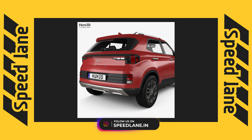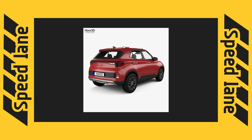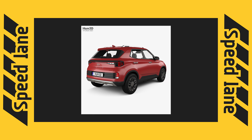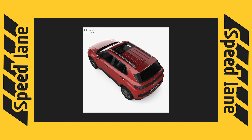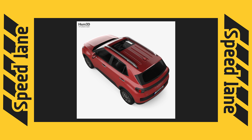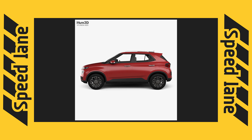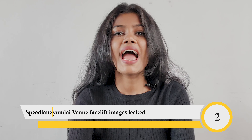At the rear, the updated Venue gets new L-shaped LED tail lights with a light bar stretching across the width of the car. The rear bumper has also been redesigned with a black insert and position lamps on either side. The turbo variant seen in these images features silver roof rails, a sunroof, and dual-tone alloy wheels, and will be offered with the same existing engine and gearbox options.